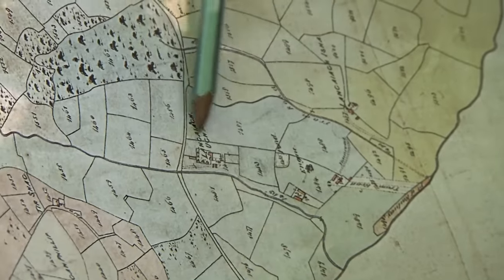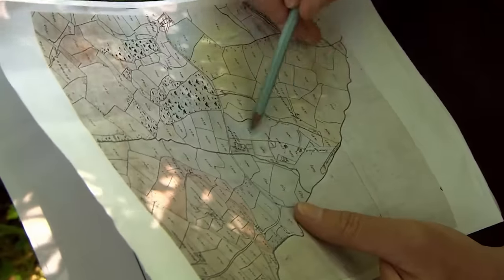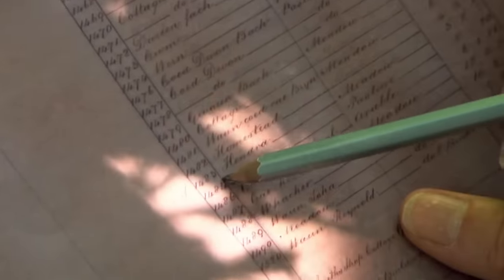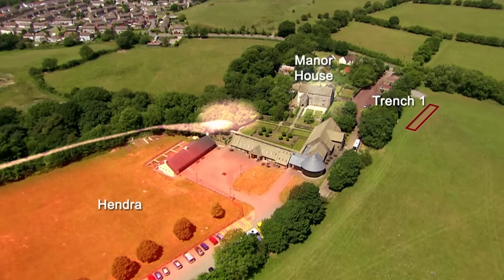Stuart consults the tithe map. There's the house complex, and a field numbered 1483 with the name 'Hendra' in the apportionment. Their Welsh-speaking historian says this is a very important name — it's often applied to 'the old settlement' or 'the old place'. Anything with that name is likely to have been fossilised in the geography by the Middle Ages. So there might be something very old in that field, predating the house.